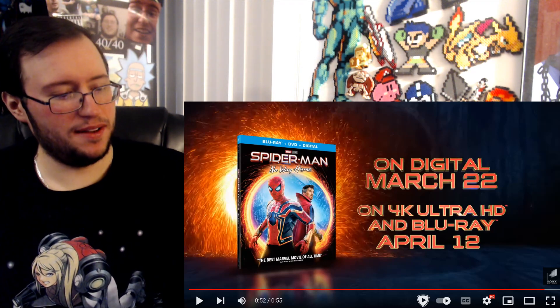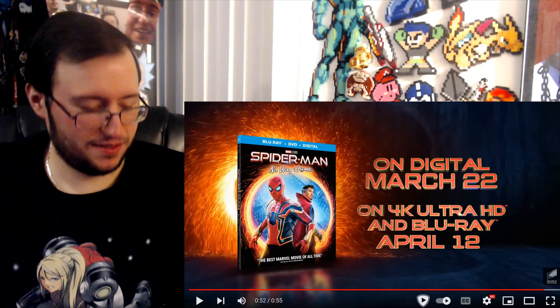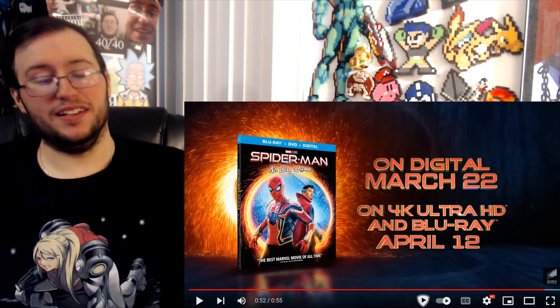Anyway, Spider-Man: No Way Home looks great. Hopefully Tobey and Andrew are in it — I'm just so used to saying that from before the movie came out. Anyway, that's it, bye.